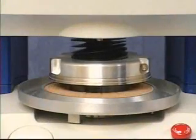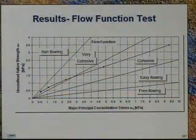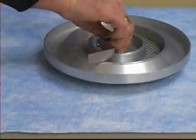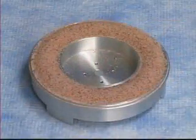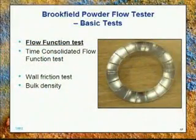Brookfield's Powder Flow Tester has the sensitivity to identify this type of problem before it occurs. Brookfield's solution is to fill a trough with 263 cubic centimeters of powder and employ a shear cell technique to compress and then shear the material until it flows against itself.